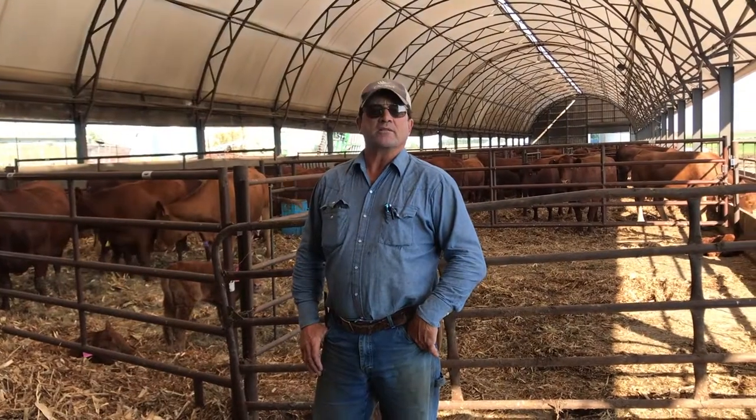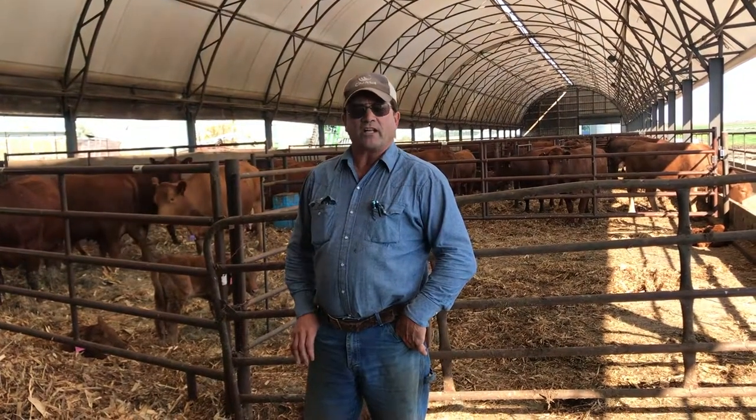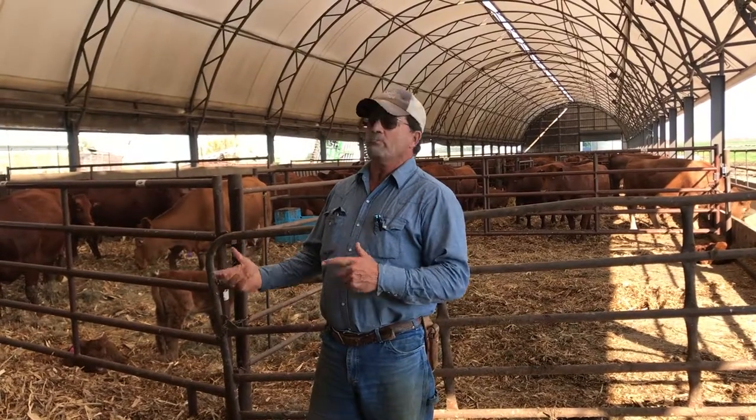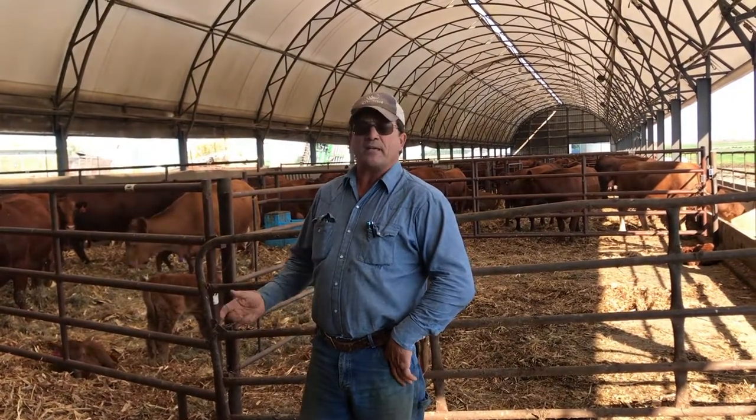Hi, this is Bruce Burkhart and we're going to do a little video here today for Ag United, the Adopted Farmer program inside a hoop building where we calve beef cows.